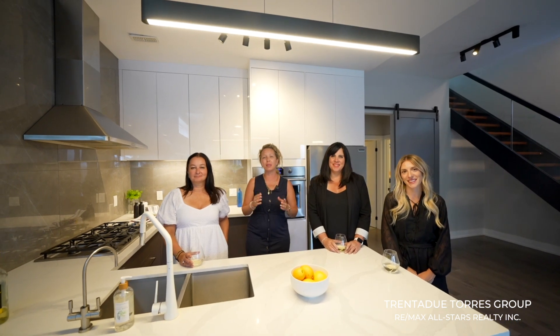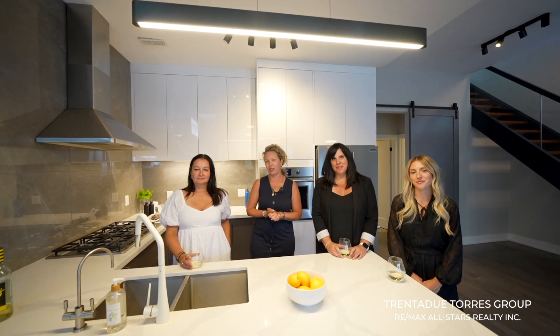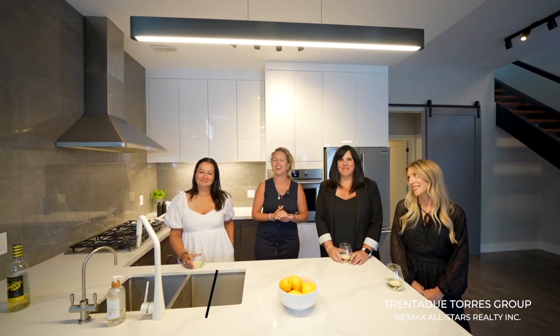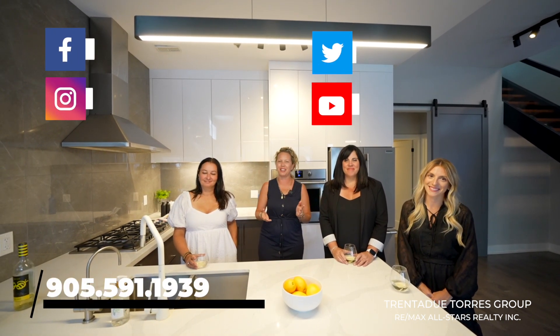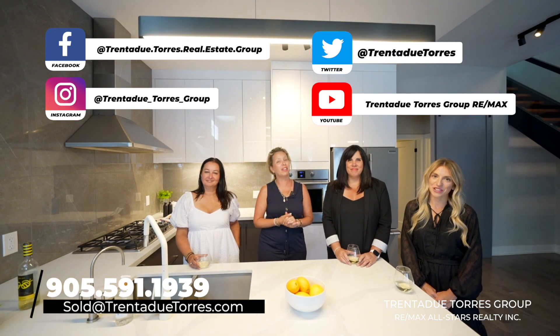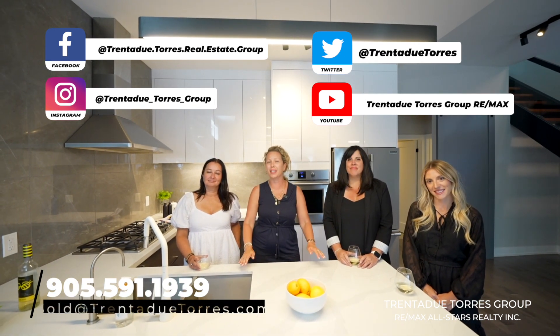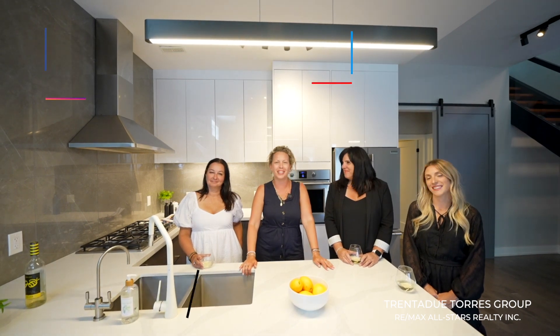Thank you for taking this tour with us — we couldn't do this without you. We're the Trinity Tours Group with RE/MAX All-Stars, the number one team here in Stouffville and experts in the community. If you have any questions about this ever-changing market, please reach out. And if you fell in love with this property like we did, give us a call at 905-591-1939, send us an email, or reach out on any of our social media platforms. Thank you for joining us on this magical tour of Musselman's Lake.